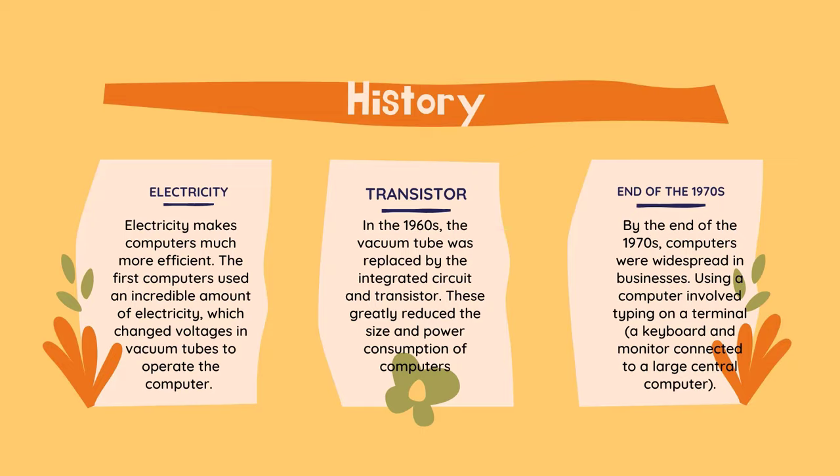At the end of the decade, the microchip was invented, which reduced the size of the computer even more. By the end of the 1970s, computers were widespread in businesses. Using a computer involved typing on a terminal, a keyboard and monitor connected to a large central computer. Soon, parts became small enough to allow many users to have a computer at their home. Thus the personal computer, or PC, was born.